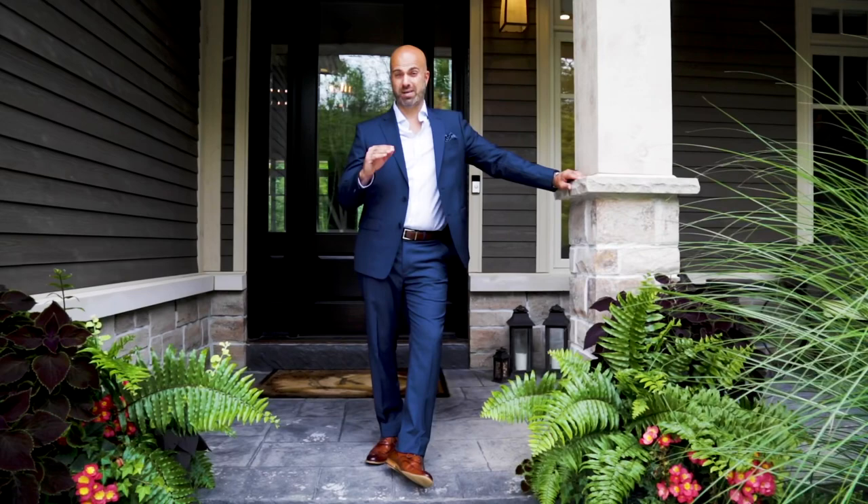Just wanted to give you a heads up — I'm going to be using the word custom a lot. This fully customized, one-of-a-kind, four-bedroom, five-bathroom bungalow is just over 4,000 square feet. Come on in and I'll give you a tour.